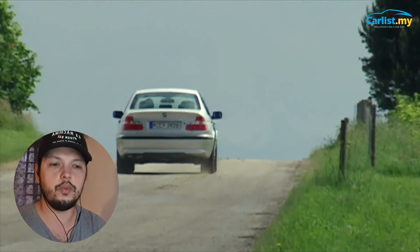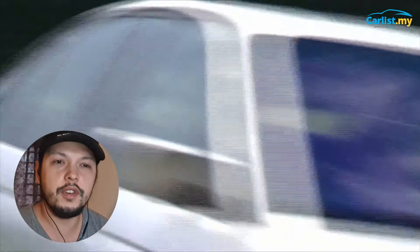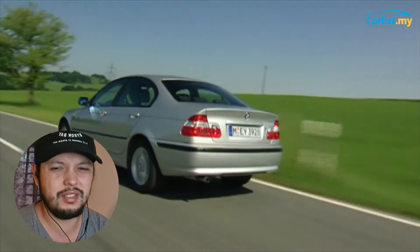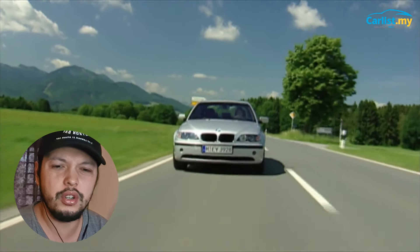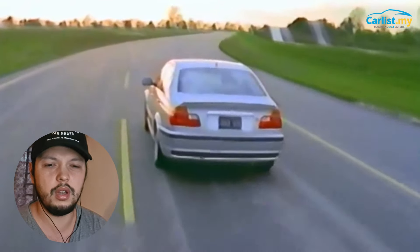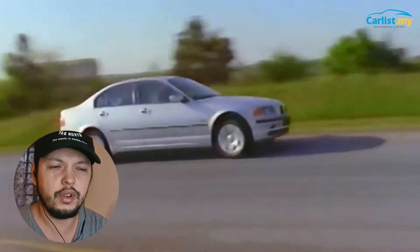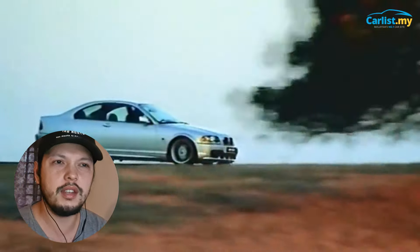Next up, we have the BMW 3 Series E46. When I first saw the E46 after seeing the E36, I was a bit unsure — it's a bit round, doesn't look so aggressive. But you know what, they've grown gracefully and it just looks really really good now. It's just weird how it's aged very very well. With the E46, you have so many different engine options — I think there are three or four.